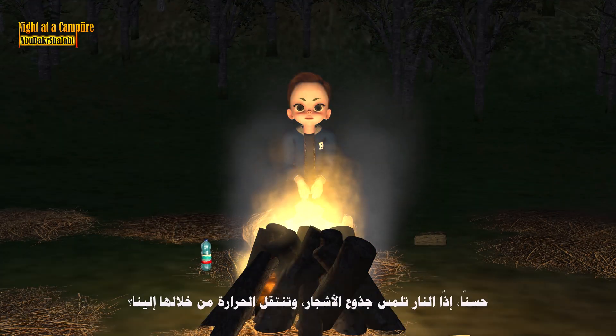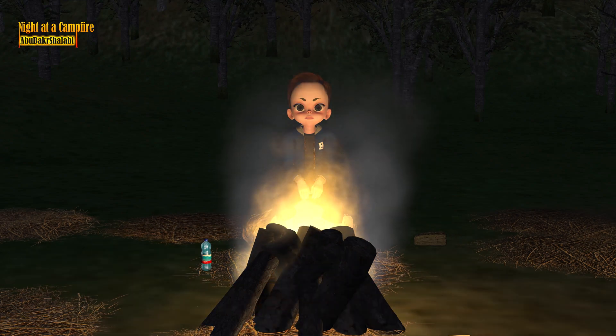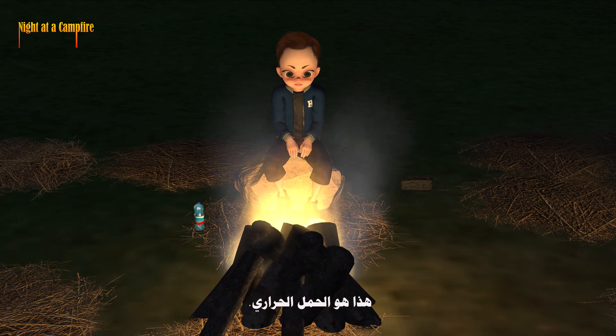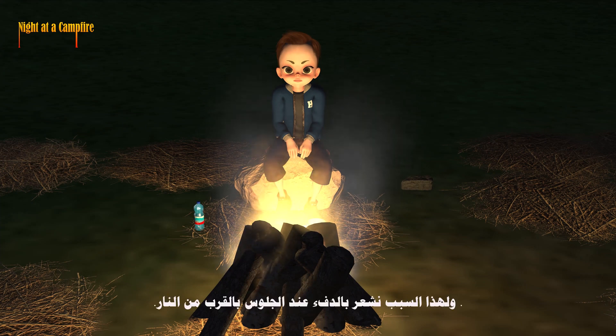So the fire touches the logs and the heat moves through them to us. Exactly. Here's another way. See how the warm air rises above the fire? That's convection. The hot air gets lighter and rises, carrying the heat with it. That's why we feel warmer by sitting closer to the fire.